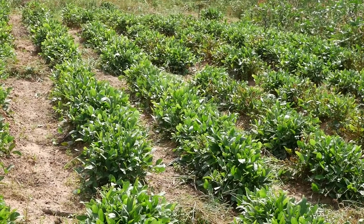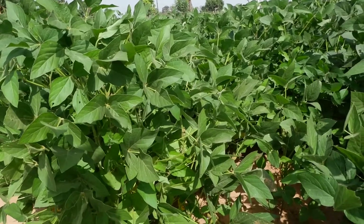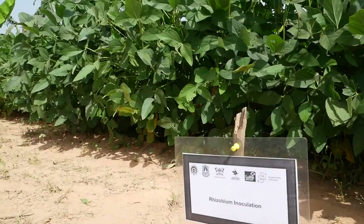With the legumes, we are talking about biofertilizer in the form of rhizobium inoculants. These are free-living organisms that are in the soil. What we did is to select the effective microorganisms, which we call the effective rhizobium strain in the soil, grow them in the lab, and develop them into a product that a farmer can use.